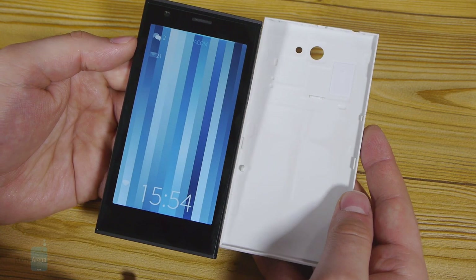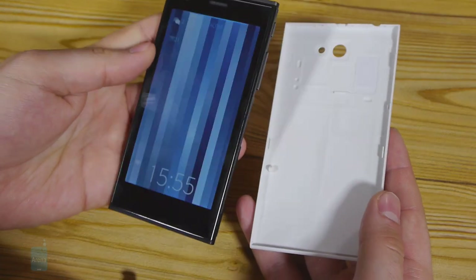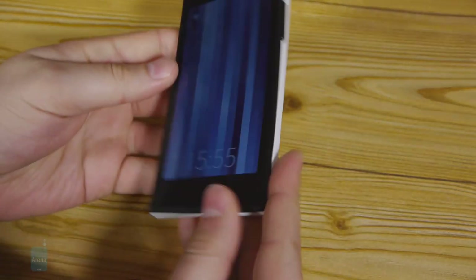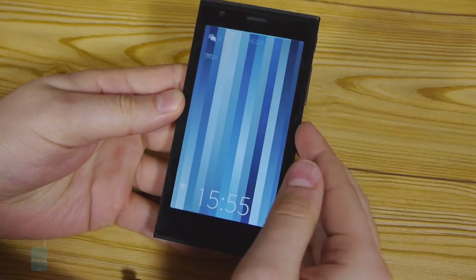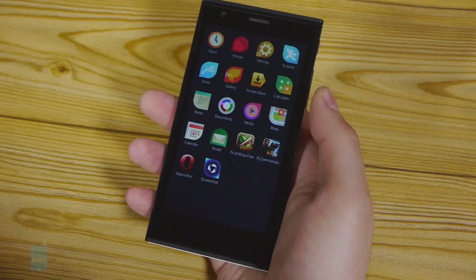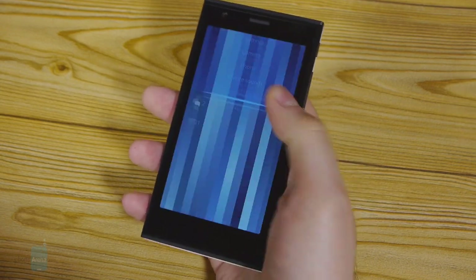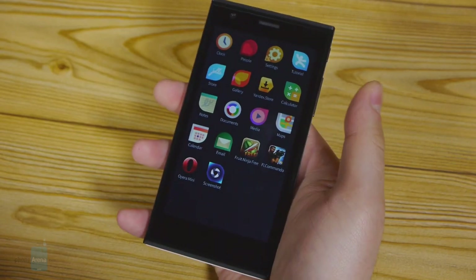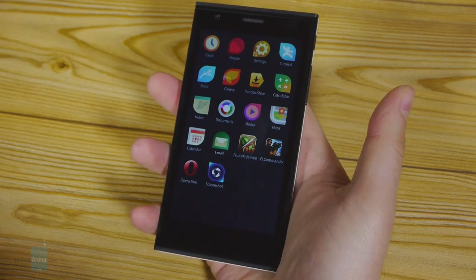One of the unique things about the YOLO phone is that its removable back cover can actually augment its functionality. When you put the cover on, the smartphone detects it, knows what color the back cover is, and automatically adjusts the theme of the device, creating a new experience. The phone is of average size for a contemporary device and we find it pretty easy to handle, though the corners are a bit sharp and dig into the palm.